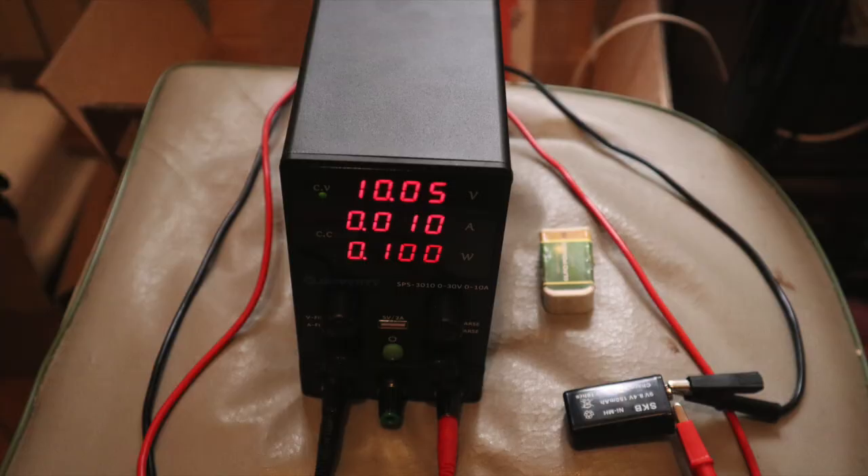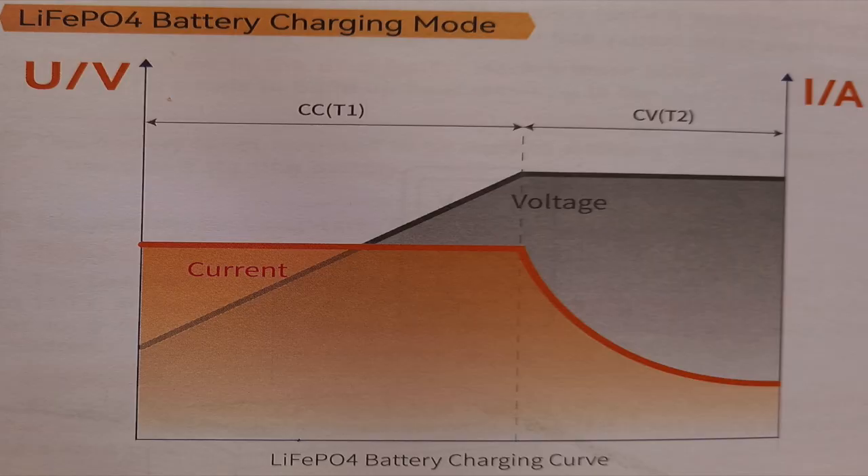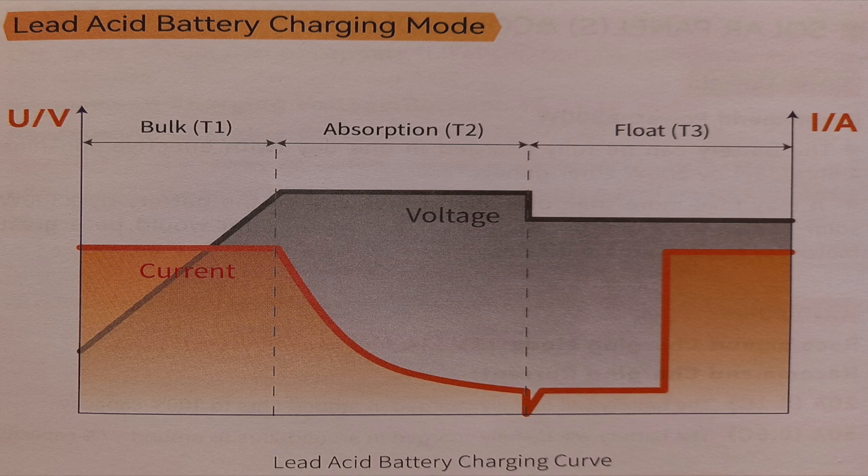To charge car-type batteries — whether lead or lithium — I chose a laboratory power supply. Normally these are used only for lab experiments, but they have the characteristic of being quite smart: you can program exactly how much current and voltage they deliver. So you can program a perfect charging procedure for the batteries. And the nice thing is that it's also efficient — while it can deliver 10 amperes, it stays cool.